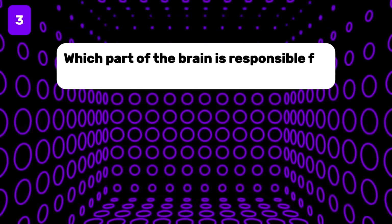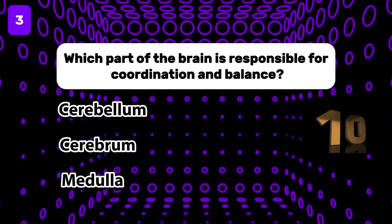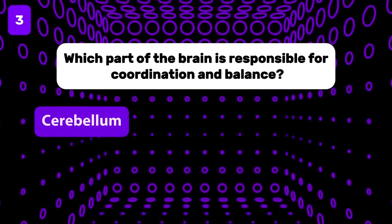Which part of the brain is responsible for coordination and balance? The answer is the cerebellum.